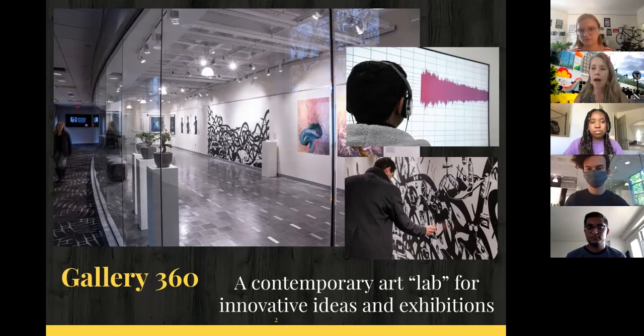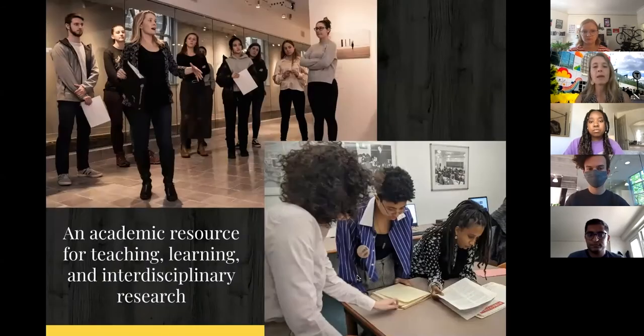We have about three or four large contemporary art exhibitions with major local, national, and international artists. Every year we also have the CAMD — College of Arts, Media and Design — Senior Graduating Show, which you'll see in the April-May timeframe. Gallery 360 is a contemporary art lab for innovative ideas and exhibitions, but it's also an academic resource — like a classroom, it is a space for teaching, learning, and research.